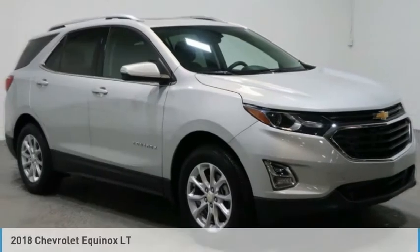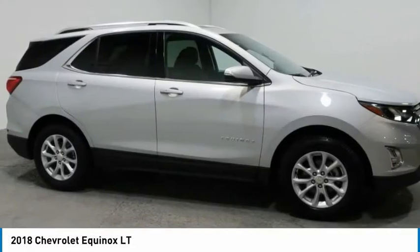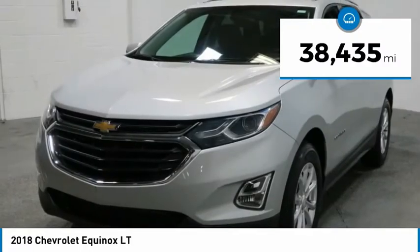Check out the 2018 Equinox. Fuel efficiency, safety, and value equals the Chevy Equinox. This vehicle has less than 40,000 miles.